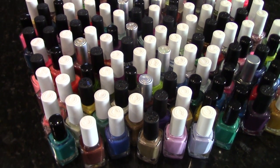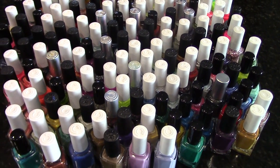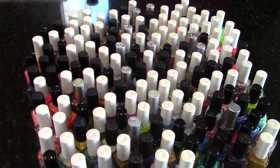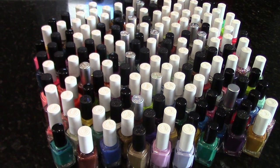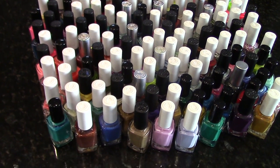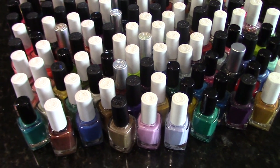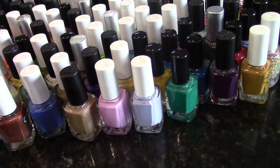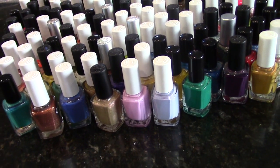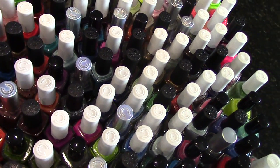Hi guys, welcome back to my second installment of Slash My Stash, where I'm making an attempt to thin out my nail polish collection just a little bit so I can show more appreciation to the polishes that I keep and pass some polishes on to another person that may think to use them more. I just sit them on my shelves and look at them, but I want to keep the ones I'm actually realistically going to wear.